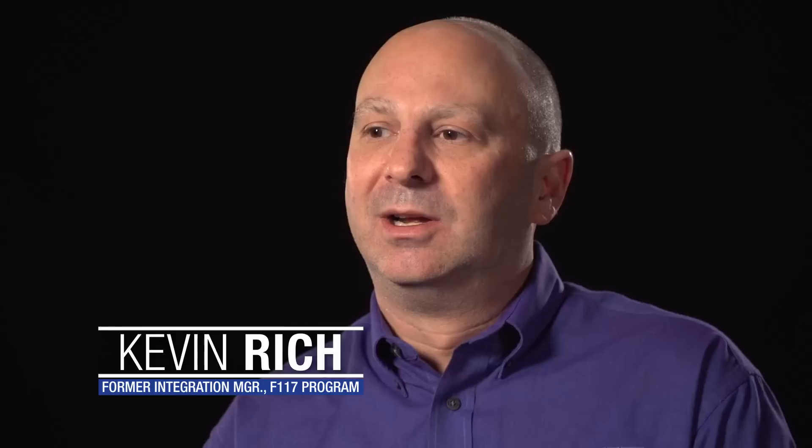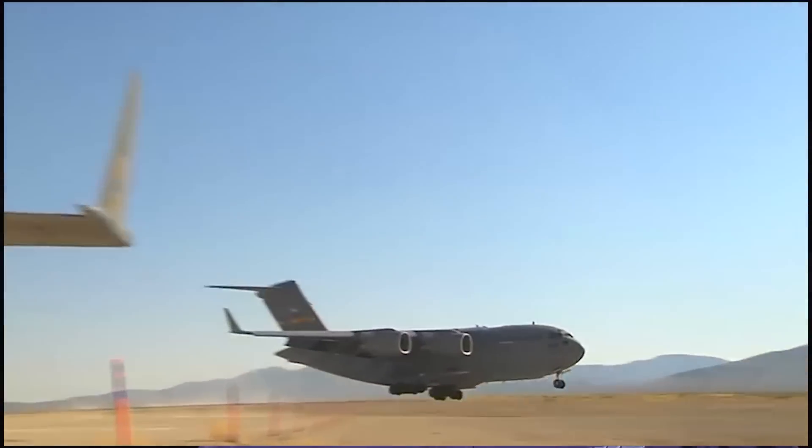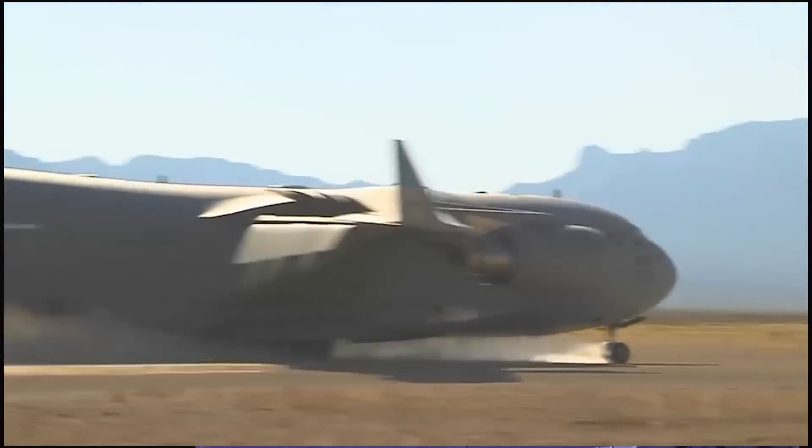Often during times of hurricanes or tsunamis or earthquakes, the reporter's on the ground and all you see is rubble throughout the area. But there's a C-17 parked in the background that brought supplies to the refugees or the victims of this natural disaster. I'm very proud of the humanitarian accomplishments the C-17 has been able to deliver.